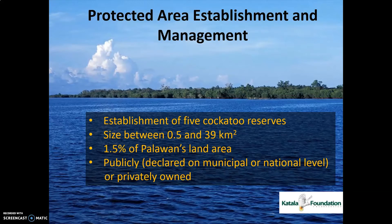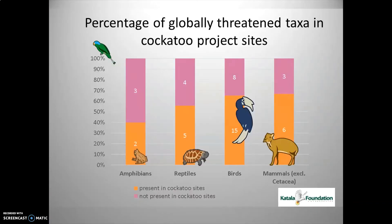Please note that our cockatoo reserves or protected areas are very small — only 1.5% of Palawan's land area. But even if they are very small, they already house a very high percentage of other globally threatened species, benefiting from the Philippine cockatoo conservation, as shown in this slide.